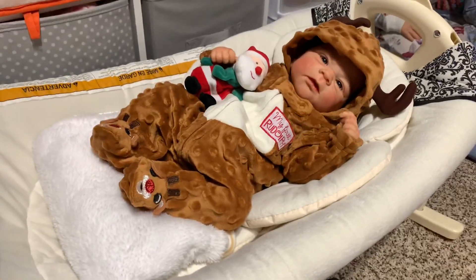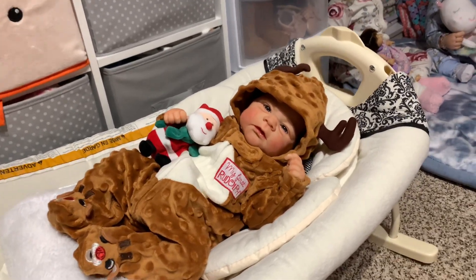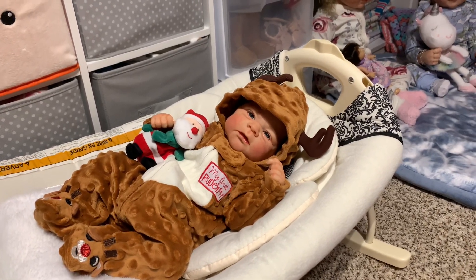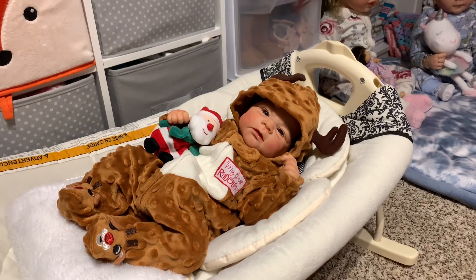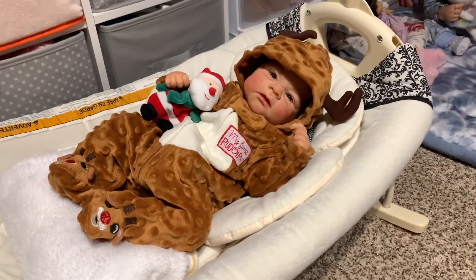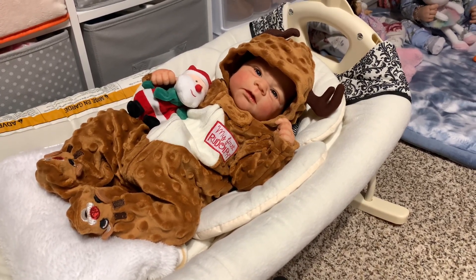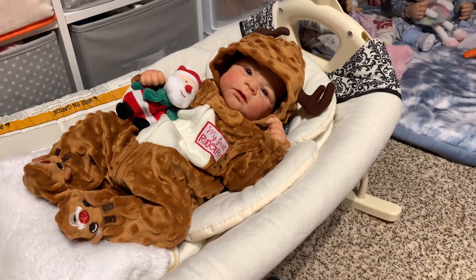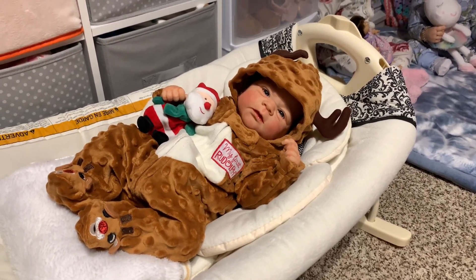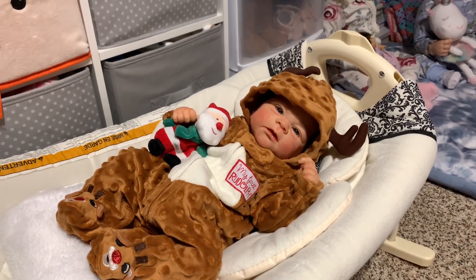Hi guys, I'm in the nursery and it's early in the morning. I've decided I want to do a couple more changing videos because I know you guys like them. I want to do Promise next for her Christmas outfit, and then I'll probably do a couple of the boys. That'll probably be all for the Christmas changings, but I will do a video for Christmas day with everybody in their Christmas outfits.